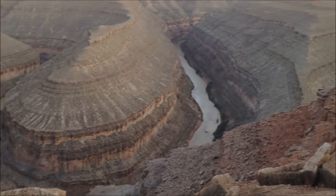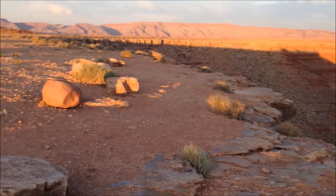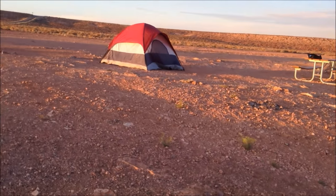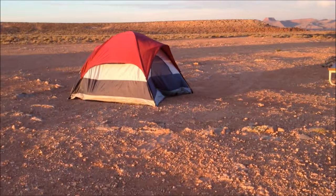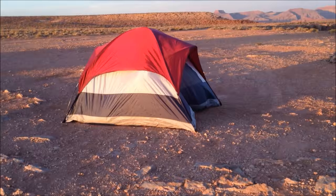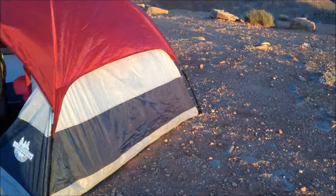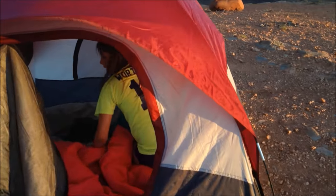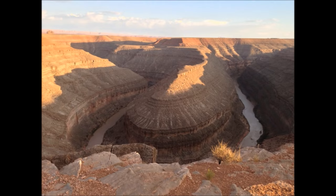So this is Gooseneck. And here's their tent. How are you doing, Sarah? Say hi.